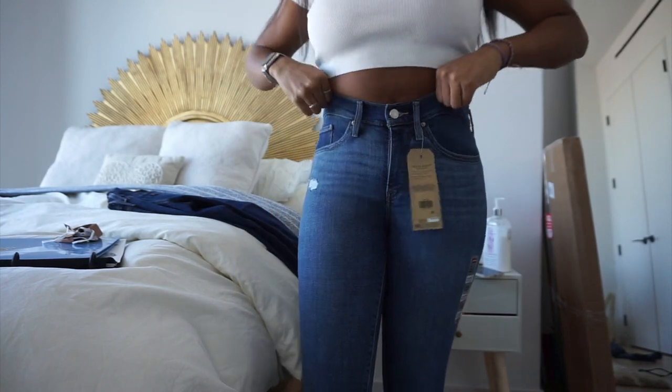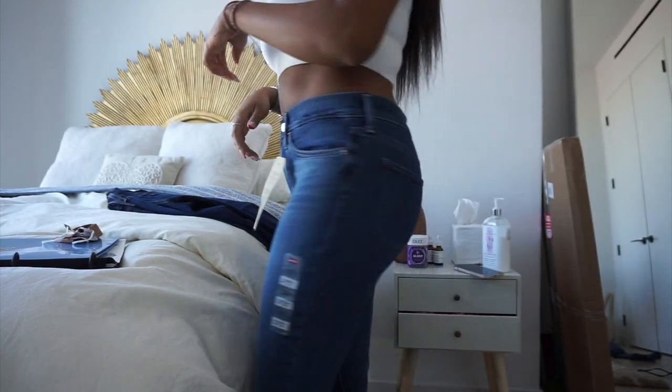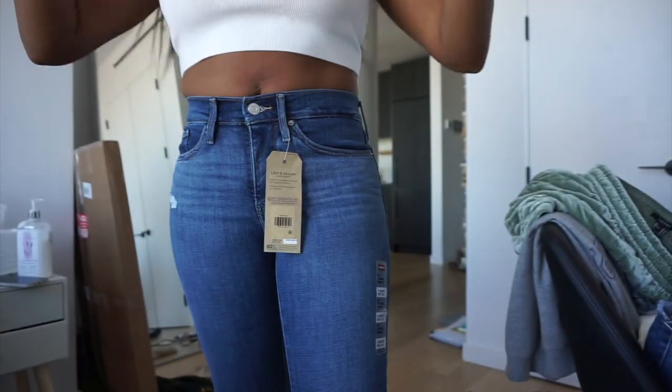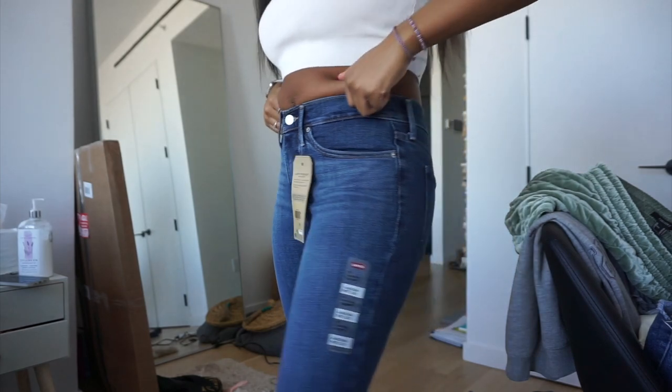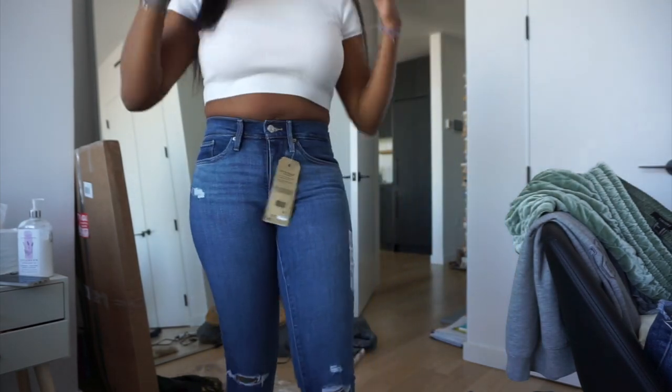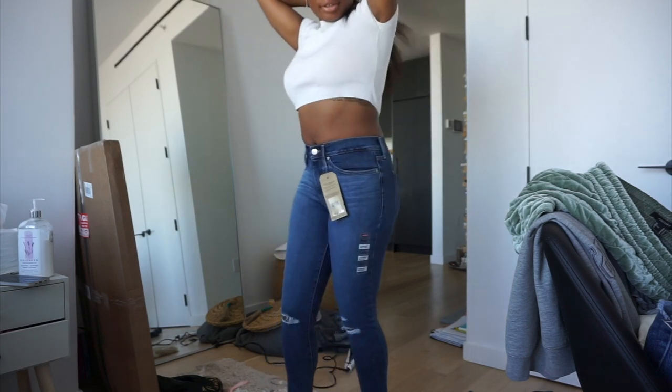I can definitely feel the inch I lost in the waist, but these aren't completely terrible. I like the wash — I think they might be a little too tight, but they're cute. I can definitely tell these are a 27 and not a 28. The 28s were just so comfortable; these I'm like, whoa. But they're still cute, so I'll probably keep them.